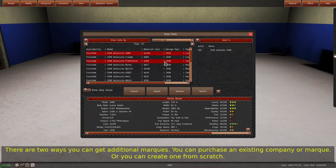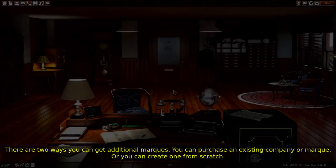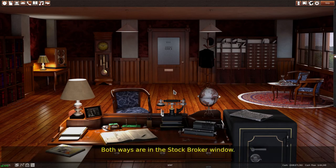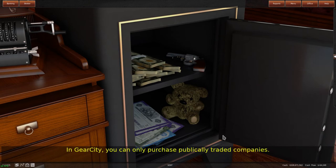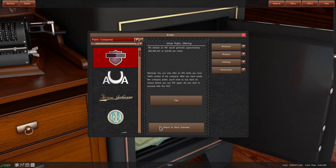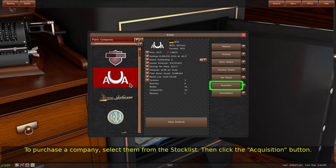There are two ways you can get additional marks. You can purchase an existing company or mark, or you can create one from scratch. Both ways are in the stock broker window. In Gear City, you can only purchase publicly traded companies. To purchase a company, select them from the stock list.